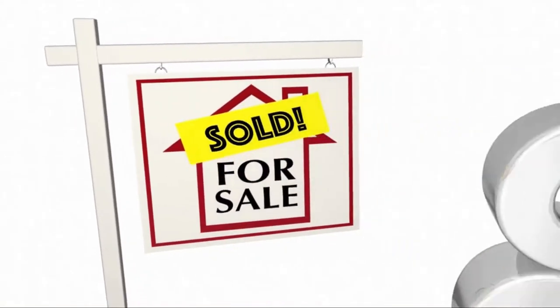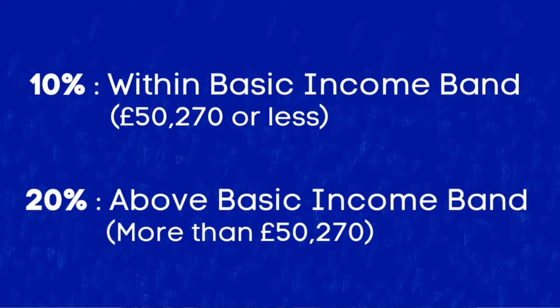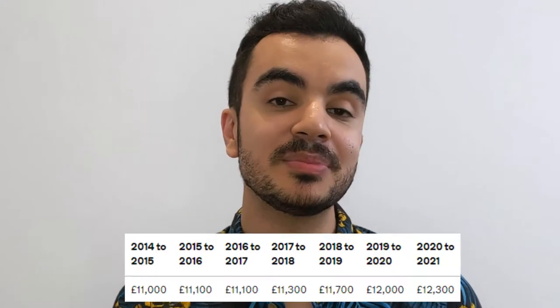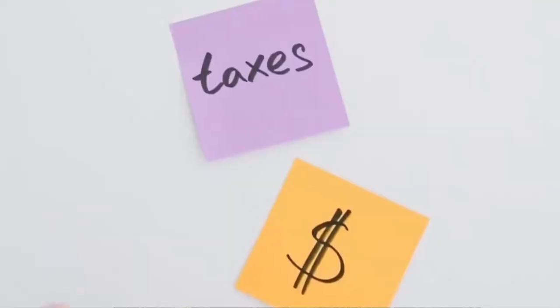Capital gains tax is charged on the profit or gain between the point when you bought the asset and the point when you sold it — you may also hear the terms 'dispose of' or 'crystallize', which all refer to the same thing. The rate of tax depends on your income: within the basic rate threshold it's 10%, above the basic rate it's 20%. Everyone has an annual capital gains tax allowance of £12,300 as of this current tax year, and you only pay capital gains tax on any gains above this allowance. This allowance typically rises year on year for inflation, so check the government website for the most up-to-date figure.